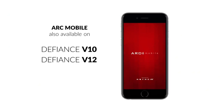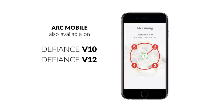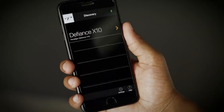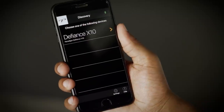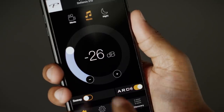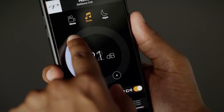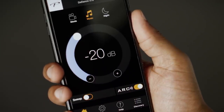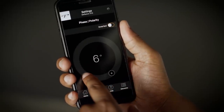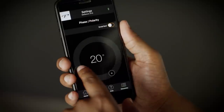Select models in the Defiance series perform the Anthem Room Correction process through a mobile device such as your Android or your iPhone. We've also added app control to the Defiance X-Series. What's great about the remote control app is it gives you the freedom to make minor adjustments to your subwoofer as you see fit from the comfort of your own seat. It gives you the ability to freely tweak and adjust to your heart's content and make sure that you're getting the most out of your subwoofer experience.